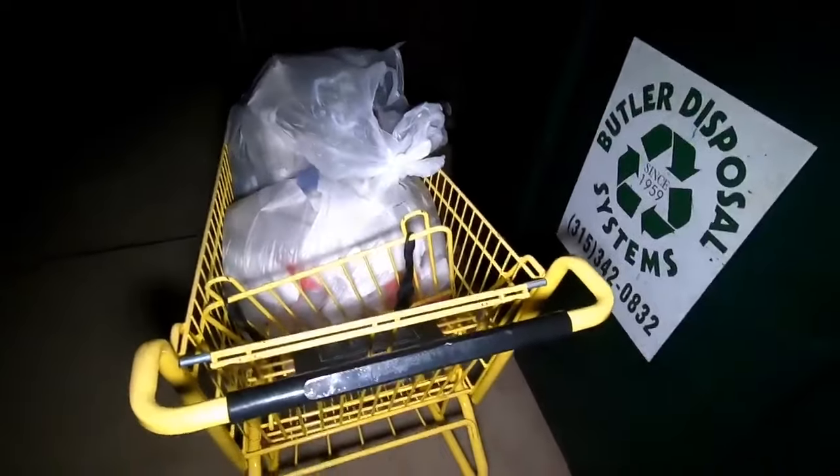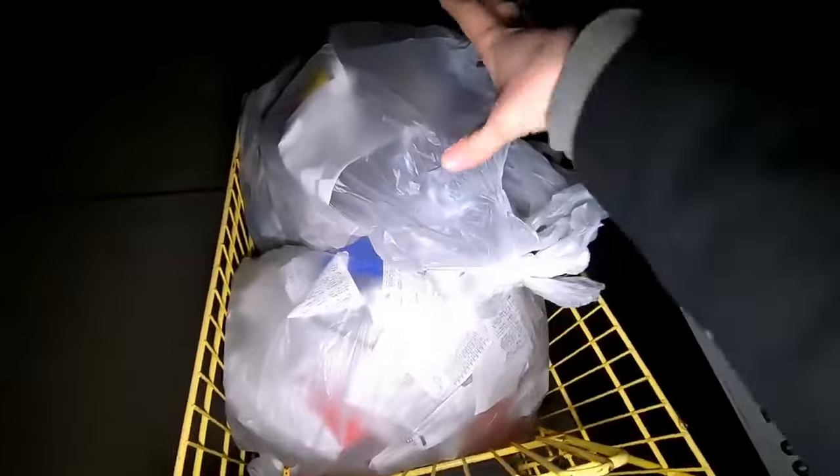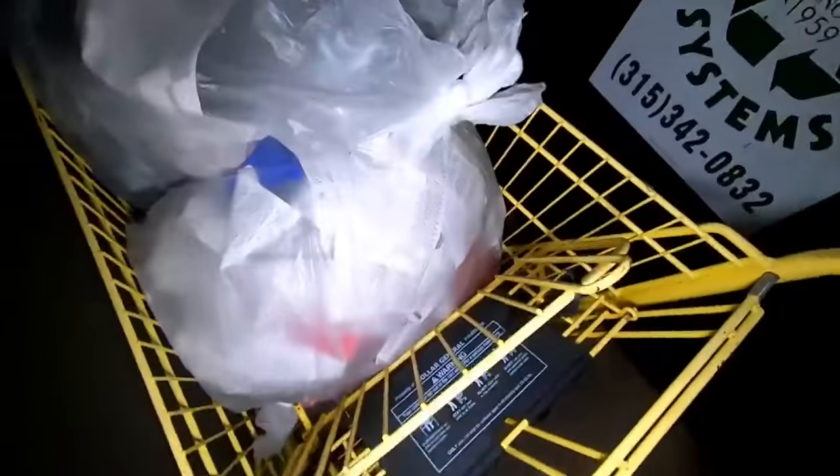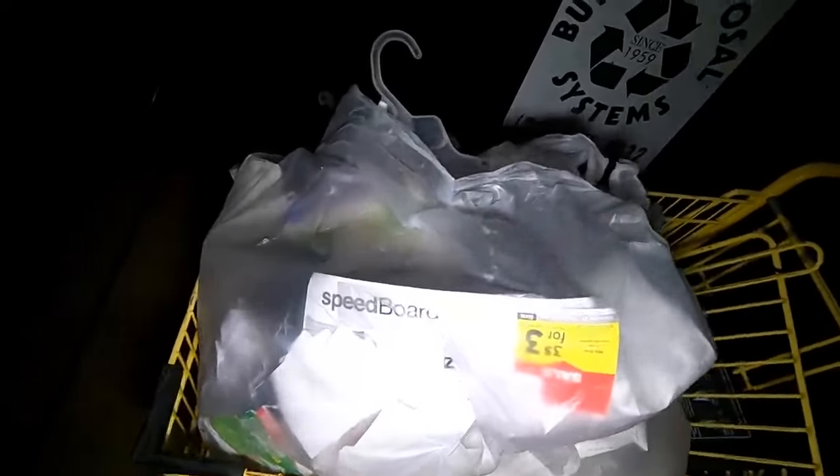Welcome back everyone, Fortune Finders Al here. We got Anime Man there in the dumpster already. Right now we're at Dollar General. This is stuff we found at another Dollar General that we just hit before this one. We found all this there and there wasn't really enough to make a video, so we just grabbed it and brought it here just in case there was anything here.